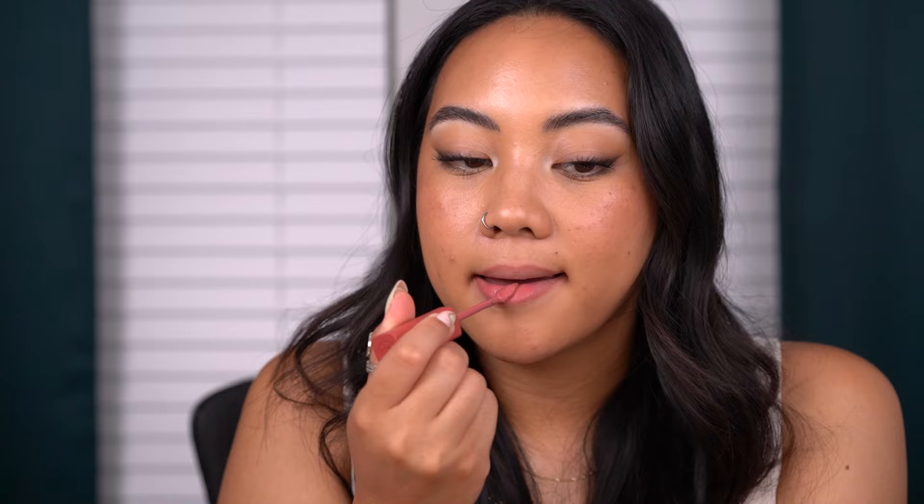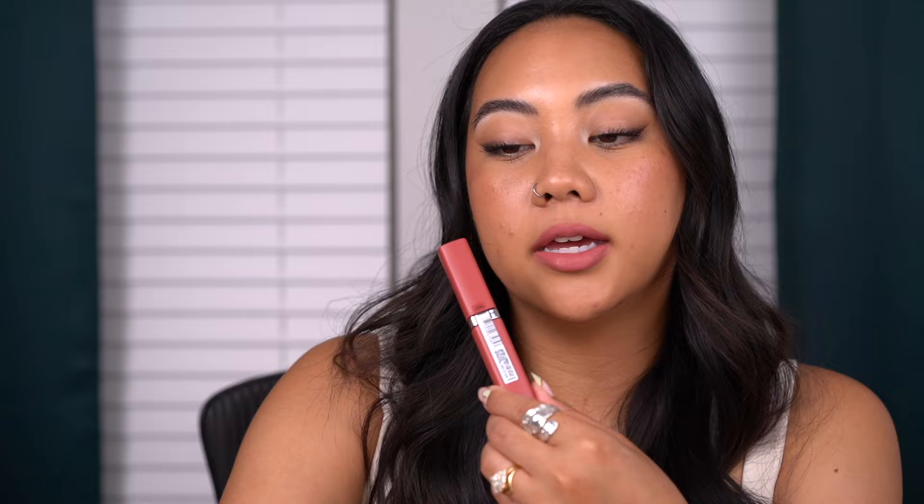Next is the shade Major Crush, described as a muted soft coral nude. Here is the shade Major Crush — this one is actually very pretty. I think I could definitely wear this shade. What I'm noticing across these is that they are fairly light.